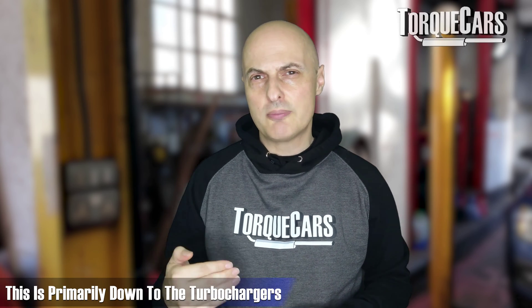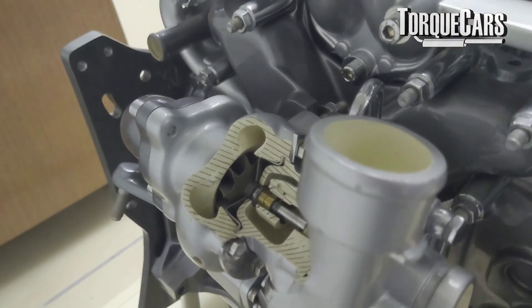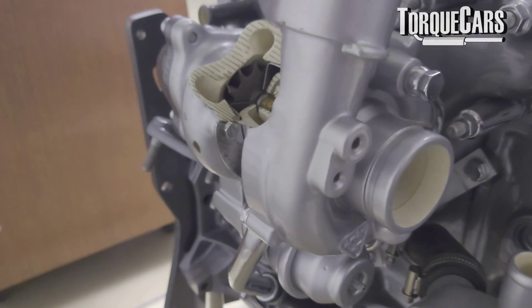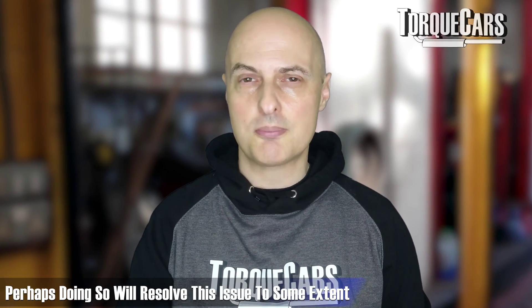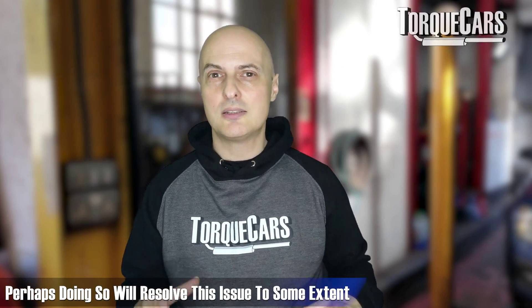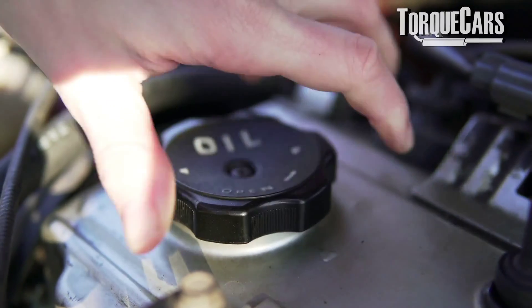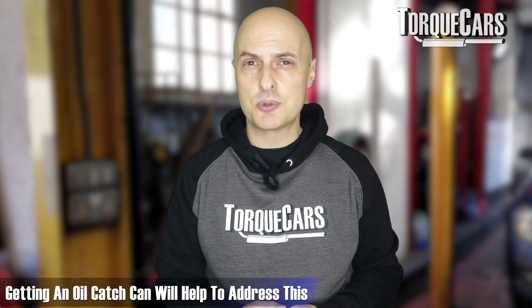From my research, this is primarily down to the turbochargers — the high speeds and high temperatures that the turbos operate at — causing the oil to burn off a little bit more quickly than it otherwise would. So perhaps they need to address the exhaust gas temperatures a little further and get those exhaust gases into the turbo a little less hot than they are. Maybe that will help to deal with this oil consumption issue, and fitting an oil catch can would certainly help to address this.